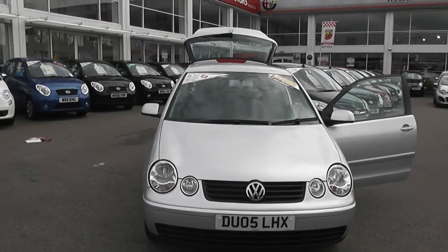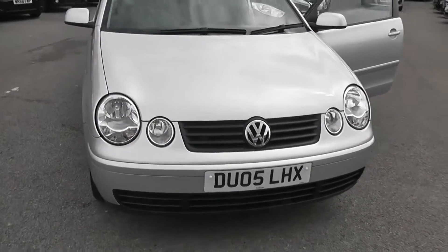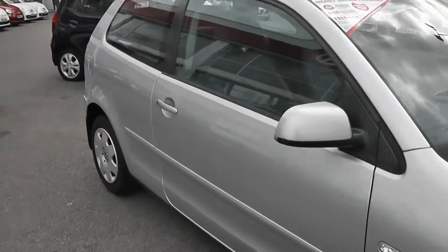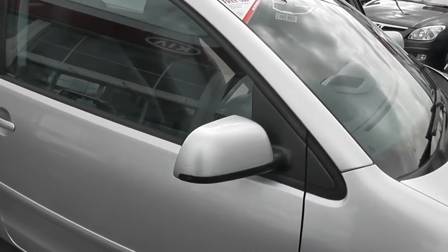Hi, welcome to Wessex Garages. I'm here to show you this 2005 Volkswagen Polo. This car is finished in metallic silver. It's a three door version of the Polo. It's a very basic model, although it does have electrically operated and heated wing mirrors.